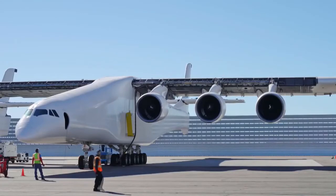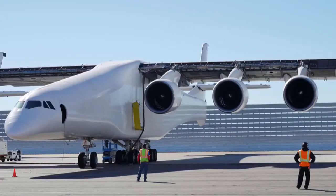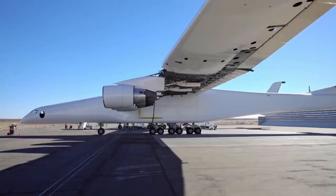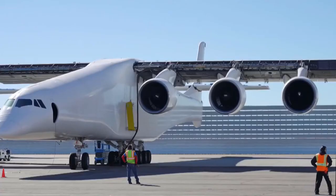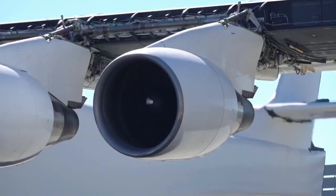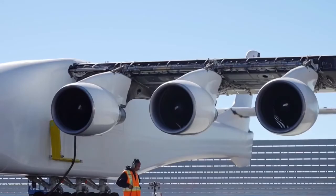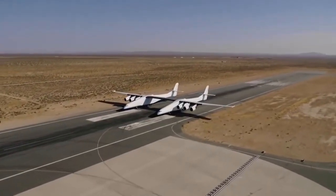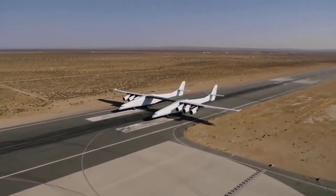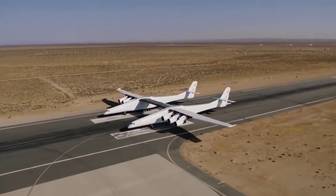Since then, Stratolaunch has conducted an engine test where they tested each of the Pratt & Whitney engines incrementally to make sure they were performing. These are flight proven on existing 747s that they were removed from. So they're testing not just the engines, but the engine mounting, the fuel supply systems, and everything involved in the control mechanism. At the end of the year, they capped it off with an actual taxi test where they tested the brake systems, the hydraulics, and some of the control systems necessary to move the plane on the ground and, importantly, make sure that it can land safely.